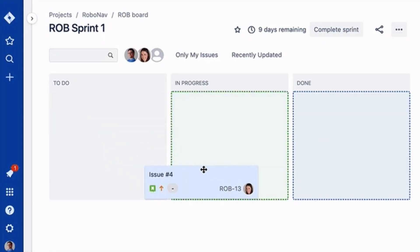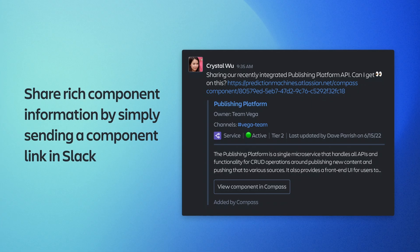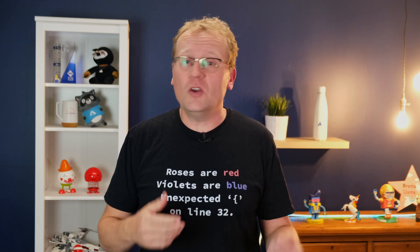Do you want to automate workflows in Jira? How about building a sidebar app in Confluence, or triggering a Slack message when someone pushes to Bitbucket? You can do all that with Forge. And if you're working with enterprise teams, Forge gives you serious peace of mind with data residency, audit trails, and security features baked in.